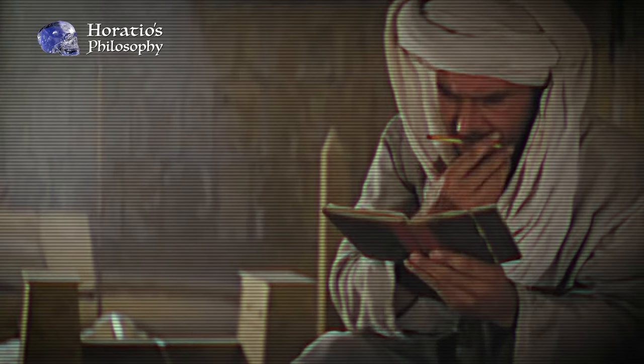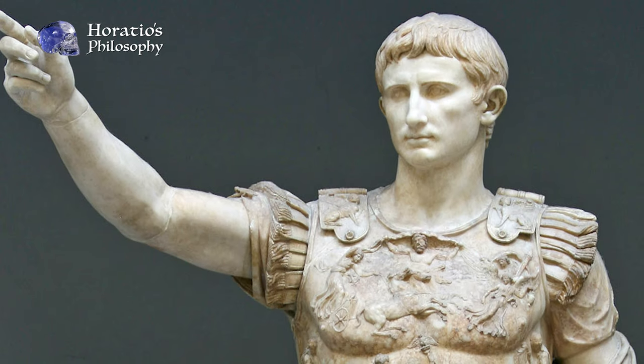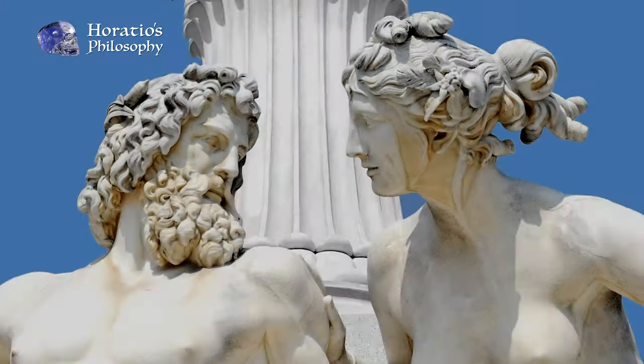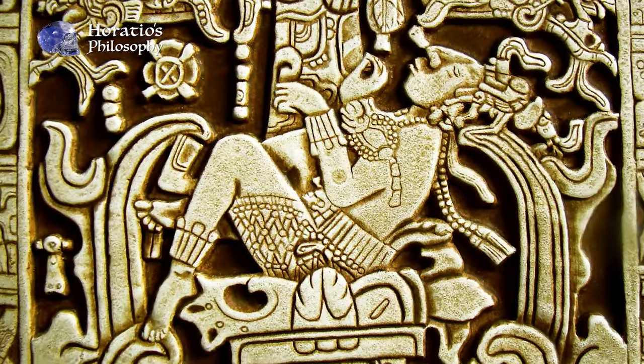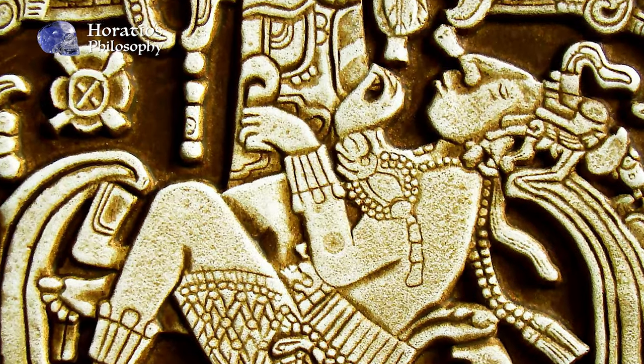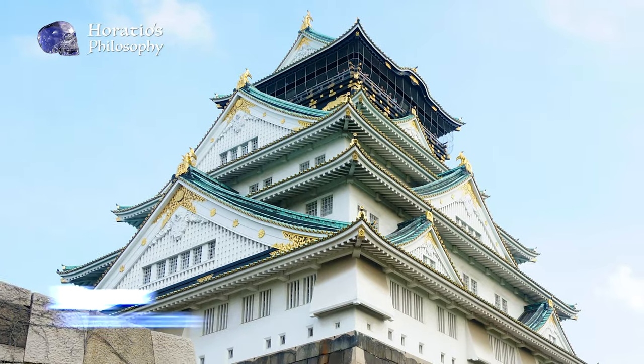Archaeologists will tell you that these walls were made by whoever the leading civilization was in the area. In Italy, they're the product of the Romans; in Greece, they're the ancient Greeks; in Egypt, the dynastic Egyptians; in Mexico and Peru, they're the Aztecs and the Inca.